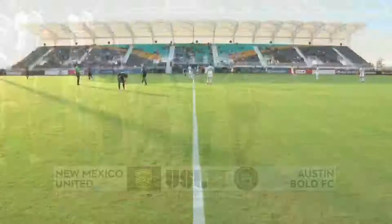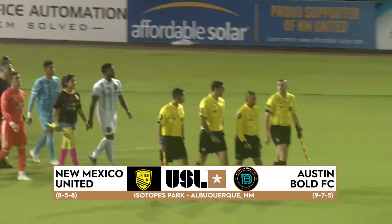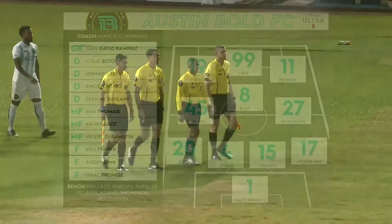Hume is not in the lineup. Just a few moments away from kickoff here in beautiful Albuquerque, New Mexico. Again, with George Metellus, I'm Corey Cohen. Here at Isotopes Park, also known as The Lab, here in the first. Now for Austin Bold.